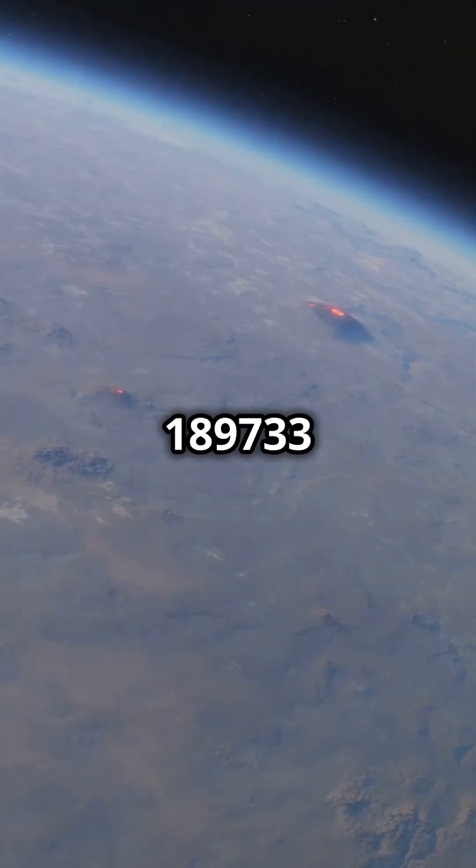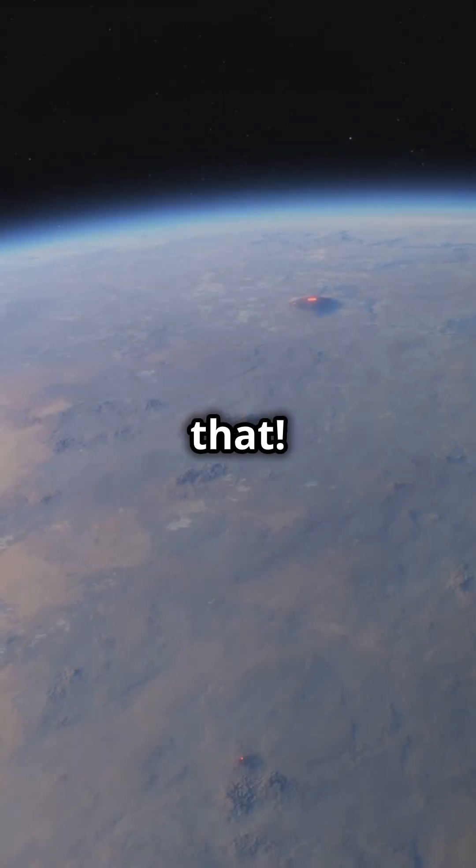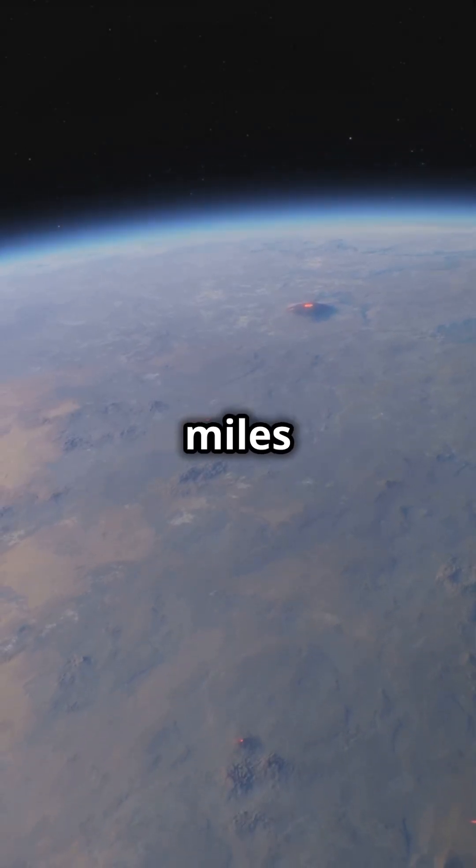Next, meet HD 189733b. This exoplanet has glass rain — imagine that: tiny shards of glass whipping around at 4,500 miles per hour.